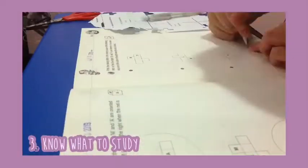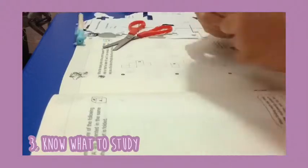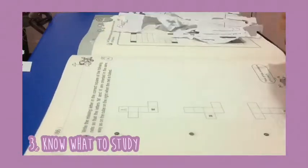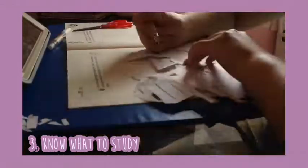My third tip is to know what to study. Before you start studying, know what topics are included in your finals. Some professors or teachers will tell you which topics are mostly going to appear during the exam. So make sure you note it because those lessons will be the most important to study if you want to ace your finals.